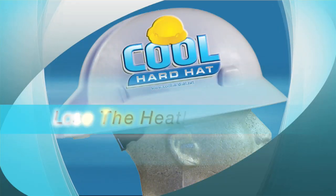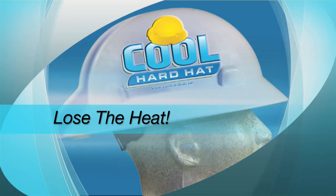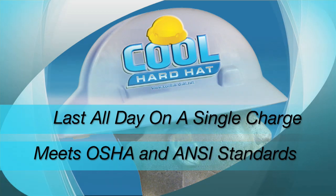There is absolutely nothing to lose with the Cool Hard Hat, except heat. The Cool Hard Hat can run all day on rechargeable batteries, and it meets OSHA and ANSI standards.